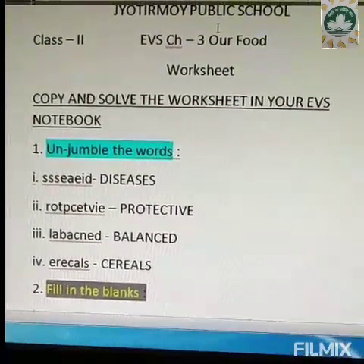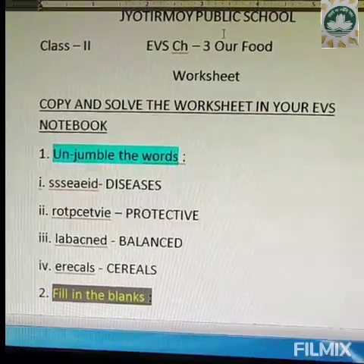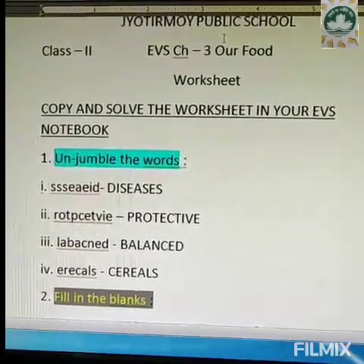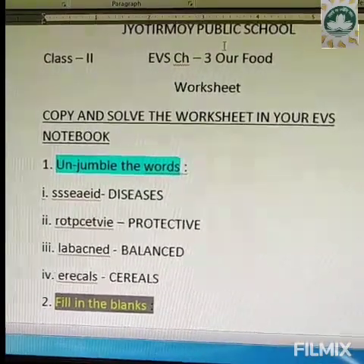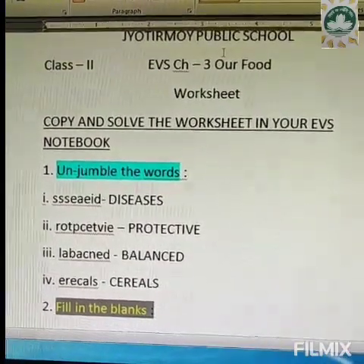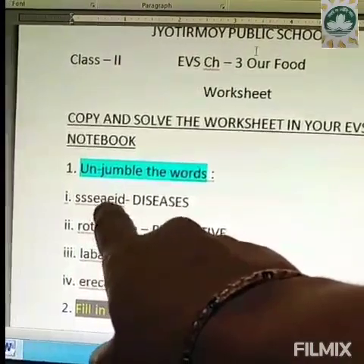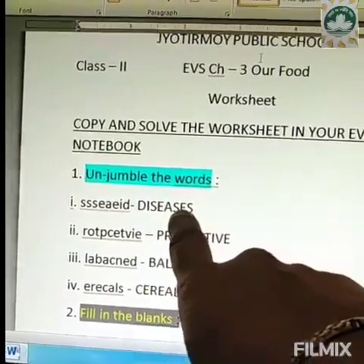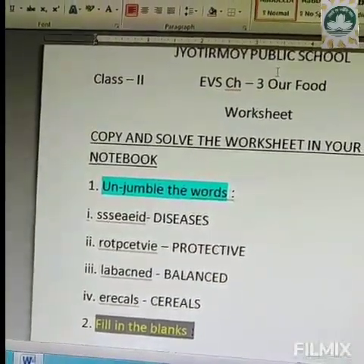The first one is unjumble the words. The first word is S-S-S-E-A-E-I-D and the jumbled word has been unjumbled and the main word is D-I-S-E-A-S-E-S, diseases. We have utilized all the letters to form the correct word.